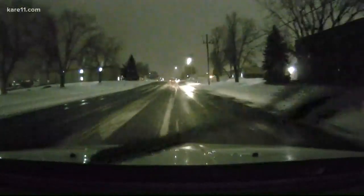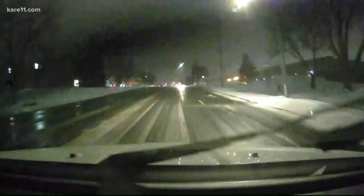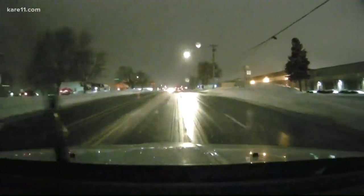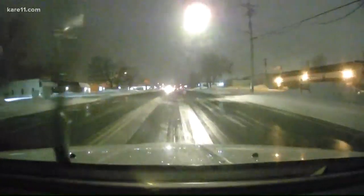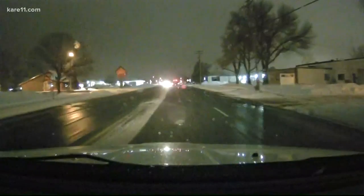But since we got down to the Apple Valley and Burnsville area, there's a lot more snow on those side streets, with a lot of people kind of spinning around. We haven't seen any crashes or people in the ditch at all down here, so that's good news. But just something to keep in mind — those side streets are a mess today.